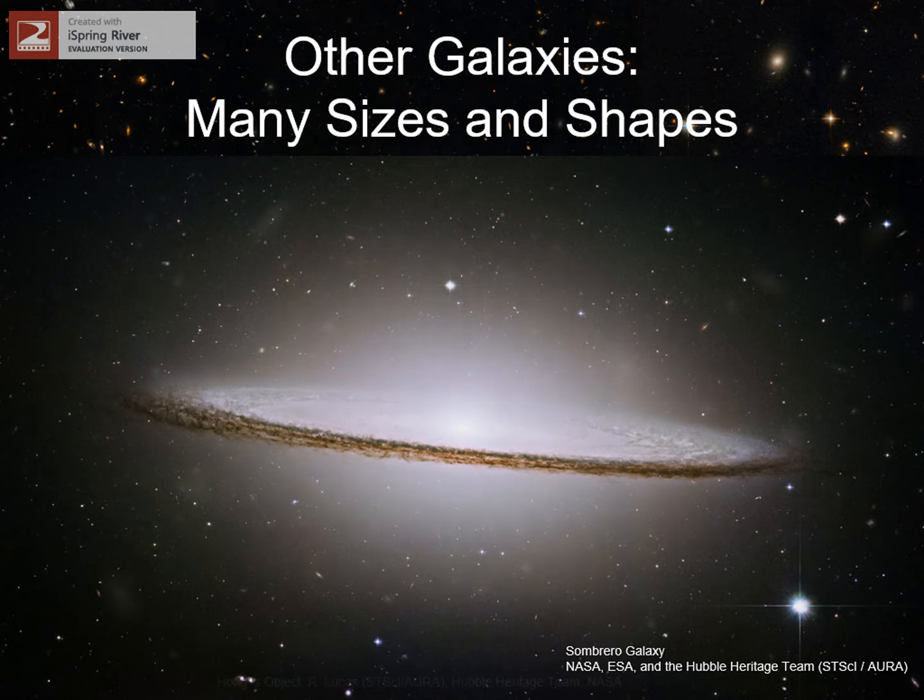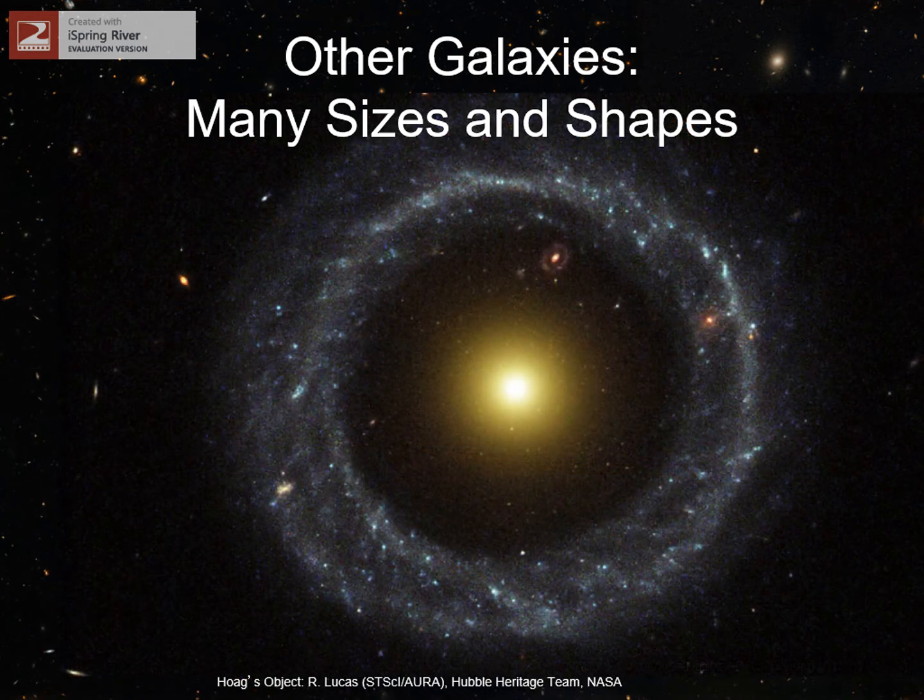Its central bulge is huge, and we can see the dust in its disk as a dark band right across the middle of the picture. This last one is a real oddball — a ring galaxy. It's what happens when two galaxies collide and one goes right through the middle of the other.